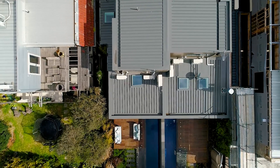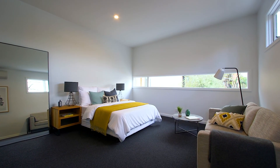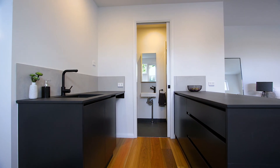Set to the rear of the property is the very valuable double lock-up garage. Sitting on top of that is a fully self-contained studio apartment — the perfect place for a teenager, visiting family or friends, or even a home office.